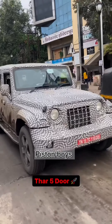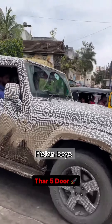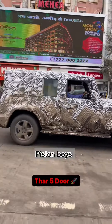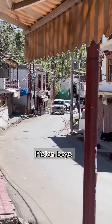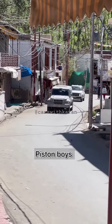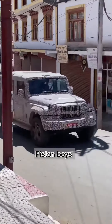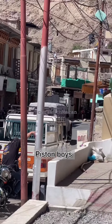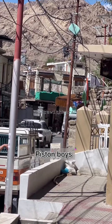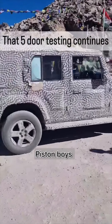We recently launched the Mahindra 5-door. We are going to be able to close the front door and the LED headlamp. Maybe, we are going to launch the Mahindra 5-door.